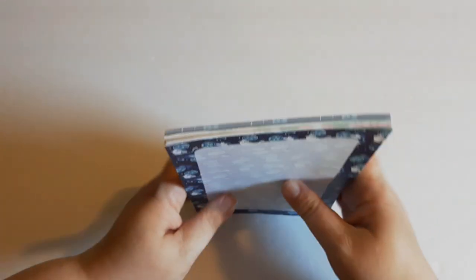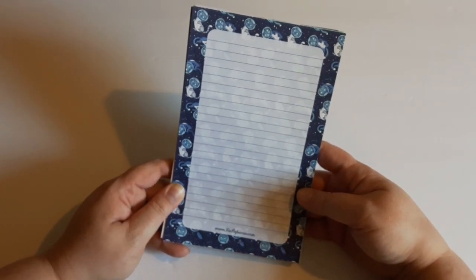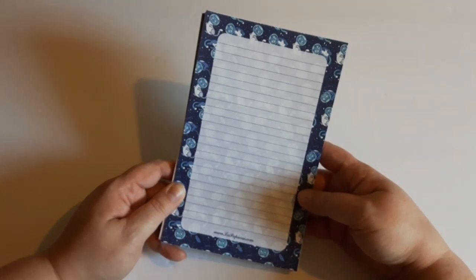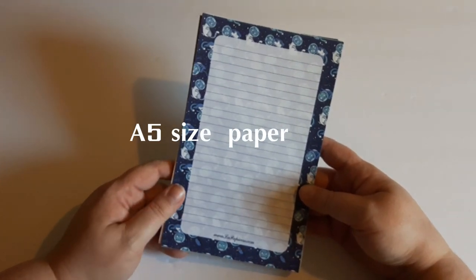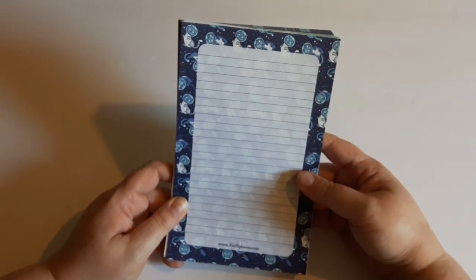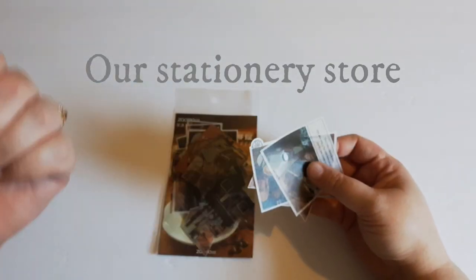I will link all the shop info below — please give them a check out. If you like to letter write, want to get into letter writing, or do journaling, these are great pages to add into your journal. I did something a little different — I've never ordered from AliExpress before. I'll link the name of this shop across the screen and down below.